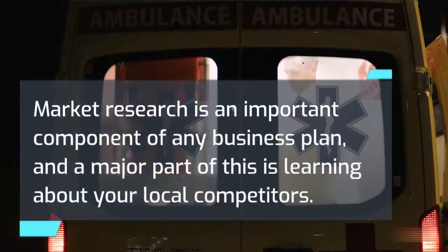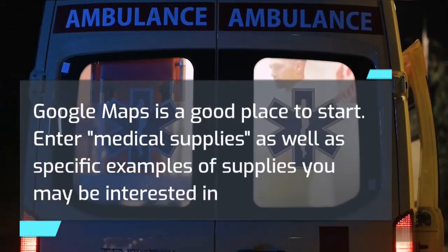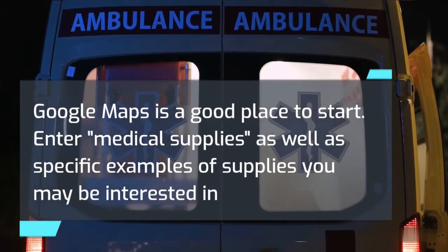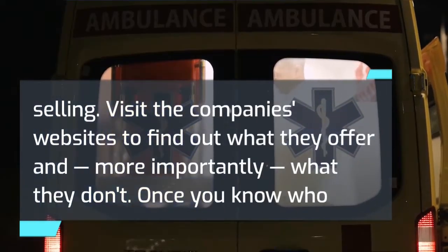Market research is an important component of any business plan, and a major part of this is learning about your local competitors. Google Maps is a good place to start. Enter 'medical supplies' as well as specific examples of supplies you may be interested in selling. Visit the companies' websites to find out what they offer and, more importantly, what they don't.